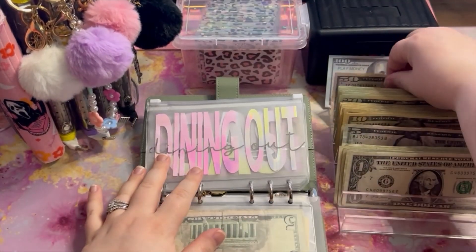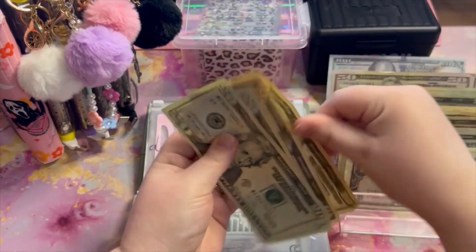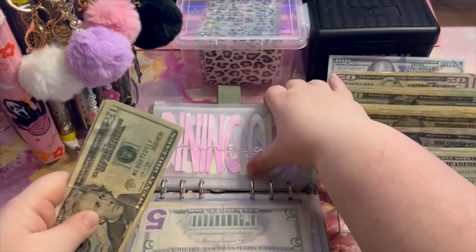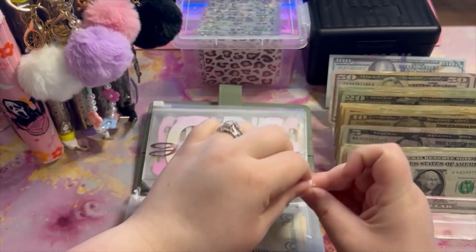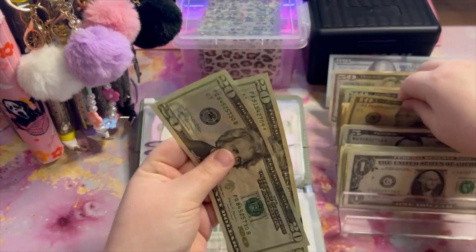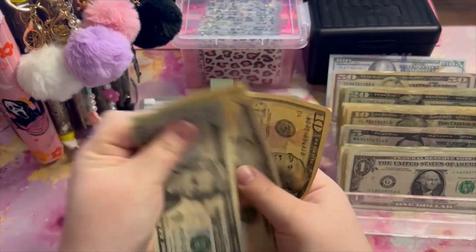Dining out is going to get $70 — I think I did $20s: $20, $40, $50, $60, $65, $70. Gas is going to get $60 — I think I did $20s and $10s: $20, $40, $50, $60.